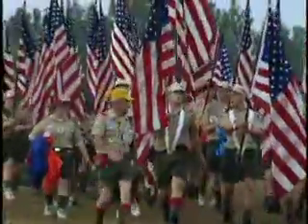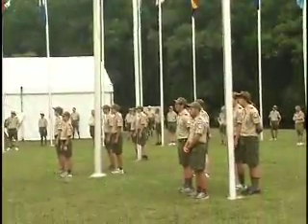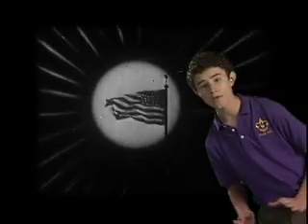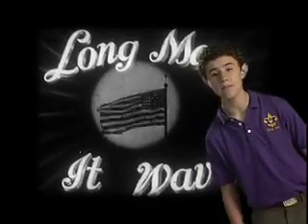The American flag should always be carried on a staff in parades, meetings, or events. When it's by itself, there should be a person to the flag's left, or a person on each side acting as Honor Guard. Always remember, the flag of the United States is never dipped in salute to any person or thing.